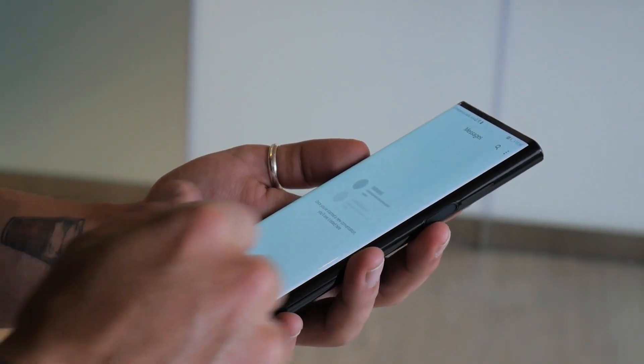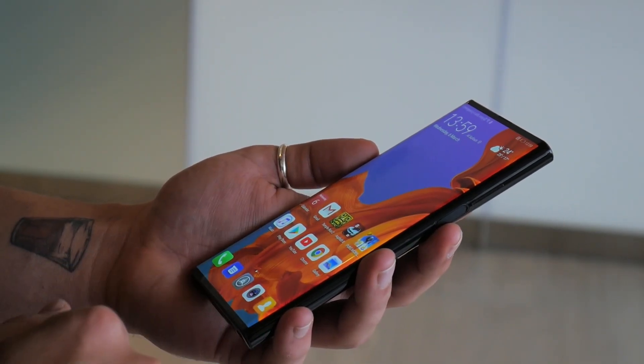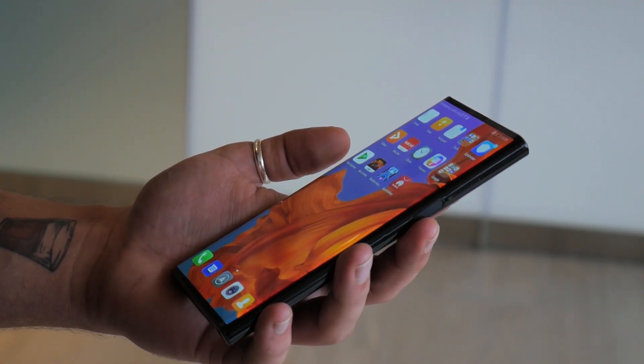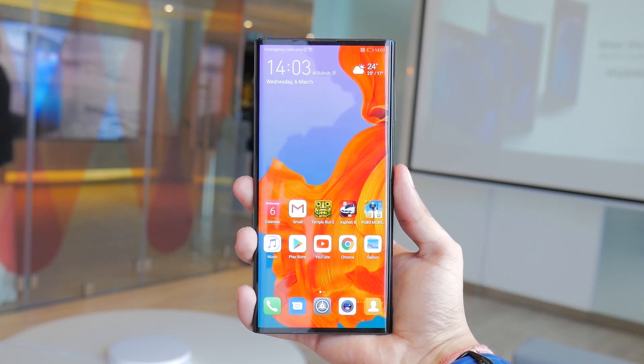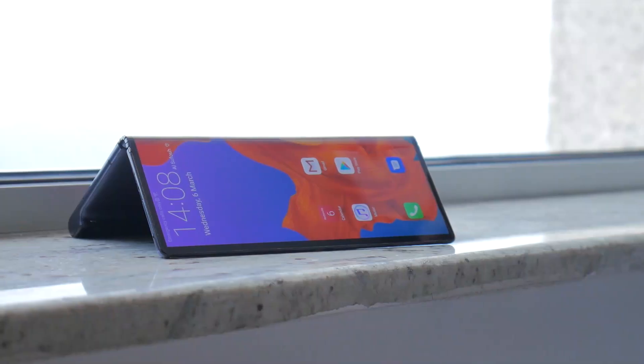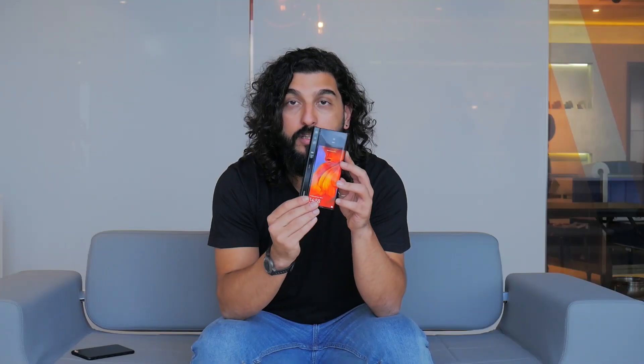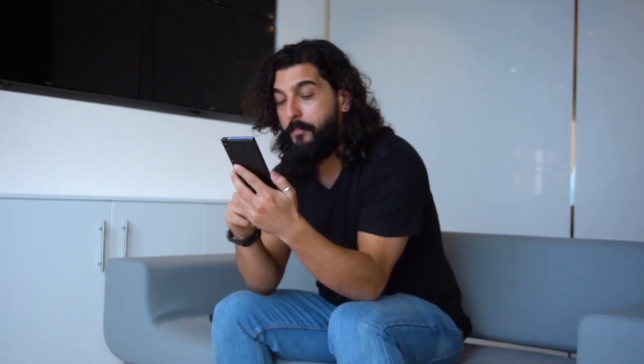We have checked it out and the first thing right off the bat that I can tell you is that it feels absolutely amazing in the hand. It's not as delicate as I expected it to be — it does not feel as fickle as I thought the plastic would feel. The software seems to work pretty well. We've used the phone quite a bit and we've done a bit of gaming.